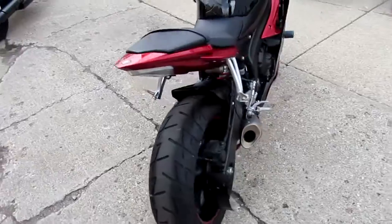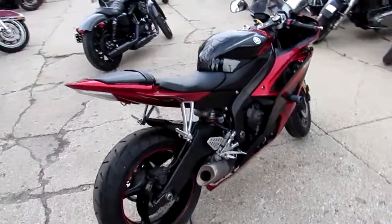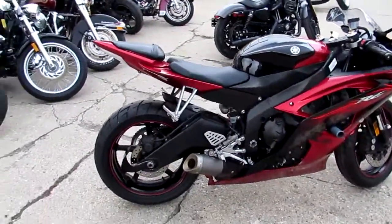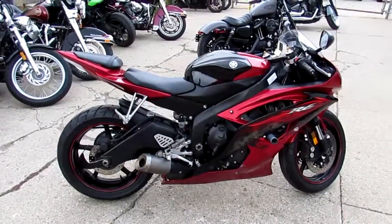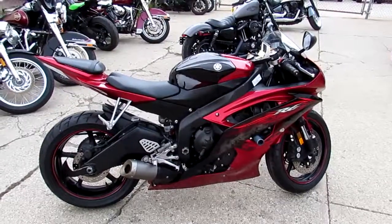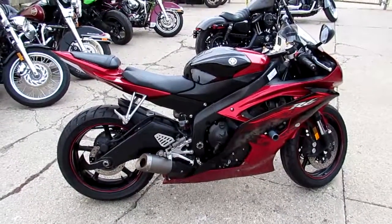All the fluids have been changed, inspected and certified by an authorized Yamaha dealership. You guys can own this 2011 R6 for only $79.99 — you can't go wrong. Call today and you can ride today. It's ApprovalPowersports.com.